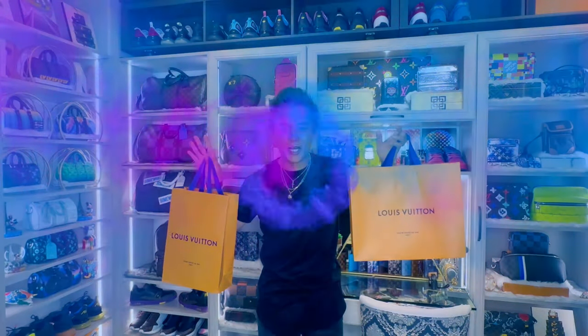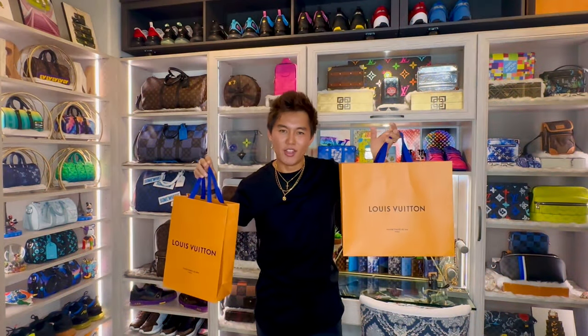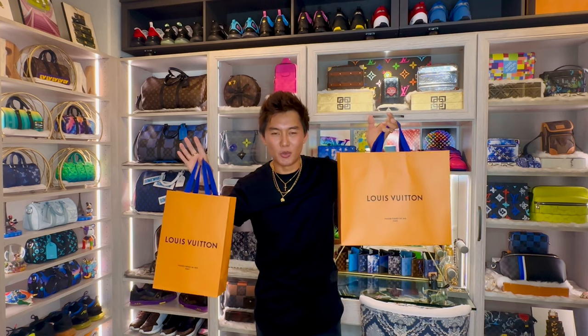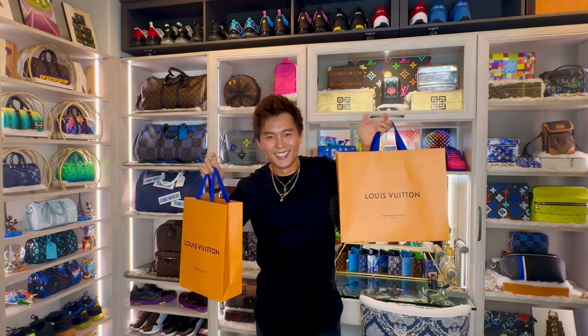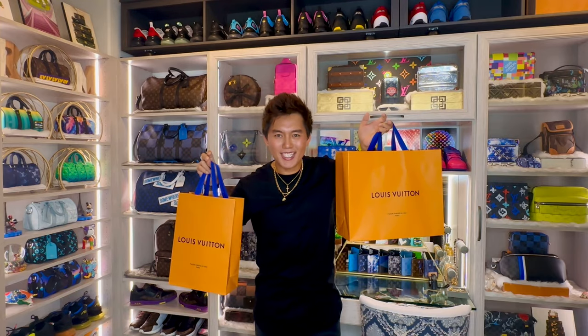Hi guys, it's RewatKensJournal. Welcome back to my channel. So in this video, I'm going to unbox and share with you guys what I got from my birthday. Let's do the unboxing guys.